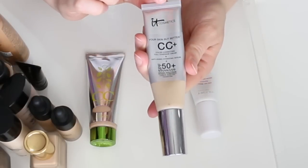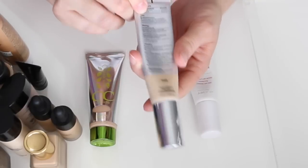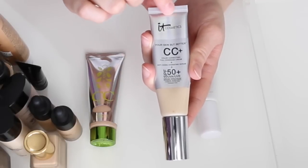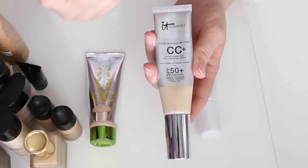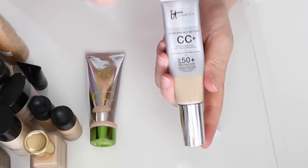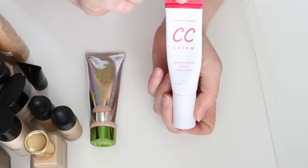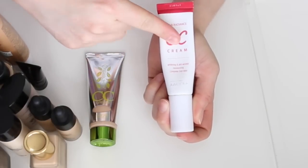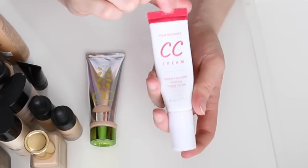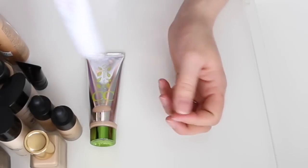This is the IT Cosmetics Your Skin But Better CC Cream in shade Fair. The problem is Fair is too light and Light is too dark, so I darken it up with a powder. I'm almost done with it so I definitely want to use it up — I'm not sure I'd repurchase but I do like it. Also have the Aqua Radiant CC Cream from a subscription box — very similar feel and smell to the IT Cosmetics one. I've used a lot of it up already.